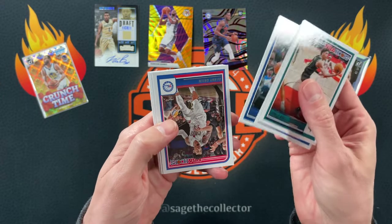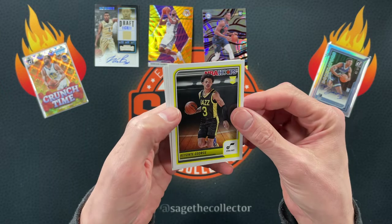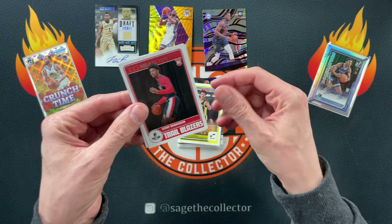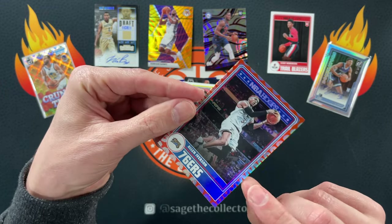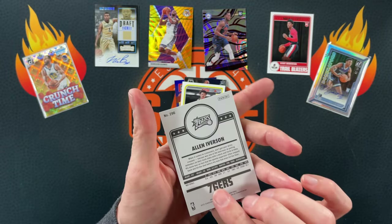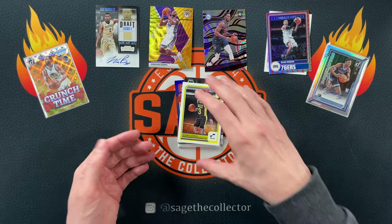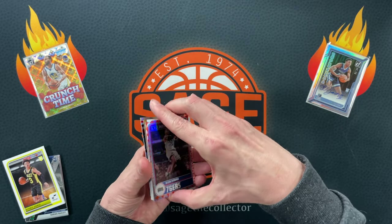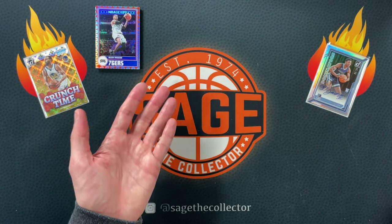Down to our final pack — I mean, you can't ask for much more: I got an auto, a gold wave, and a rookie parallel, just not the best players unfortunately. We got Danny Green, Kyle, a rookie of Keante, a little Scoot — not terrible. There's a parallel numbered to 75, some kind of basketball parallel — really cool looking card. For 50 bucks you can't really be too upset.